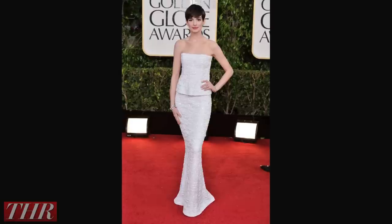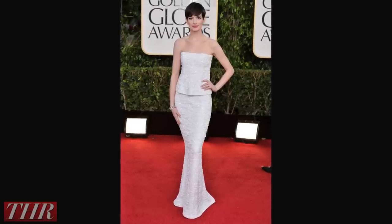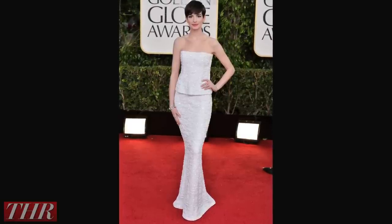The Chanel dress for the Globes — the white Chanel dress — that was one of my favorites. It just looked perfect on her and I loved it. We didn't do an awful lot of makeup. But for me it's always the full picture: what's appropriate for the event and what's appropriate with the outfit.